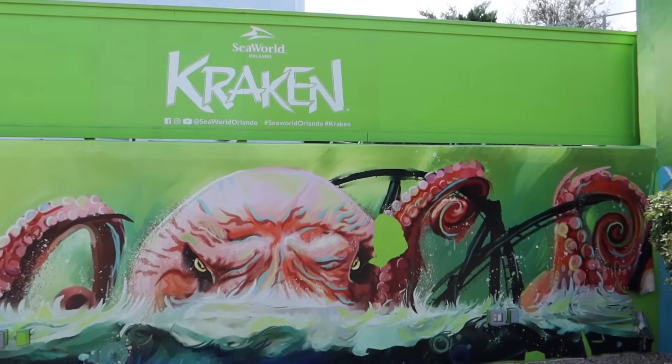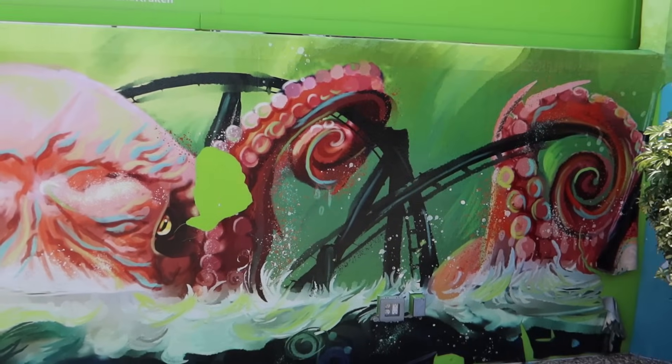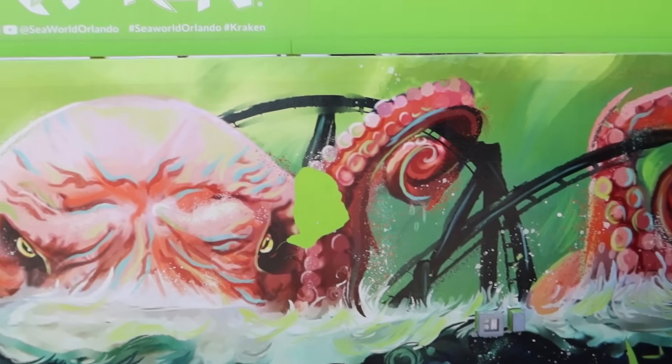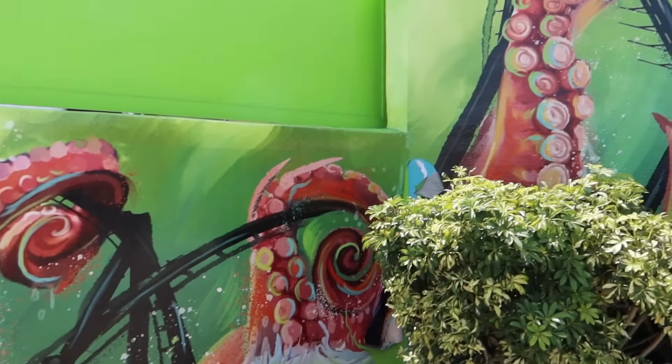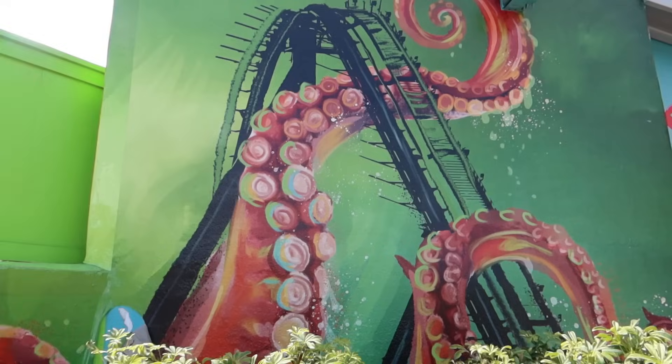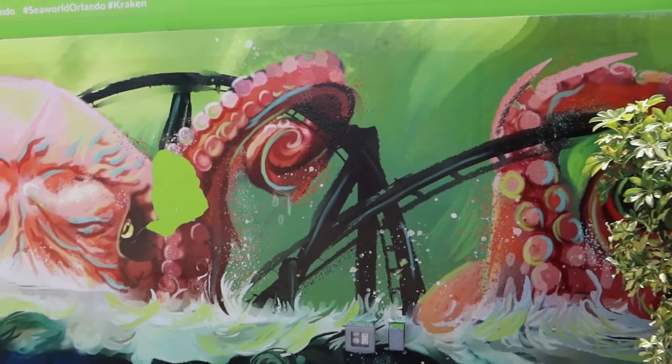Another excellent ride there on Kraken here at SeaWorld Orlando — brilliant coaster, so forceful. Just thought I'd show you this nice artwork outside here, I never noticed this before so maybe it's new — the Kraken stealing all the coaster trackers there, wrapping itself around it. That is fantastic.